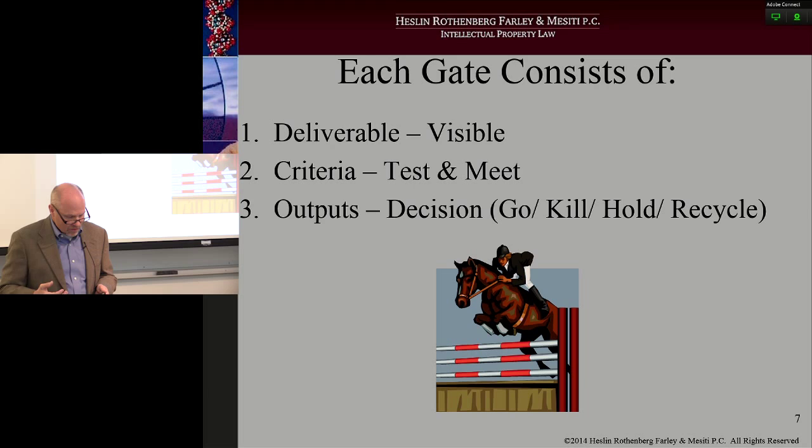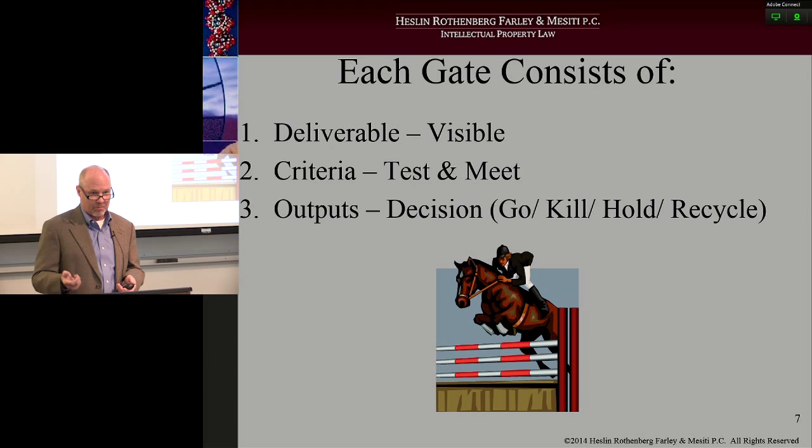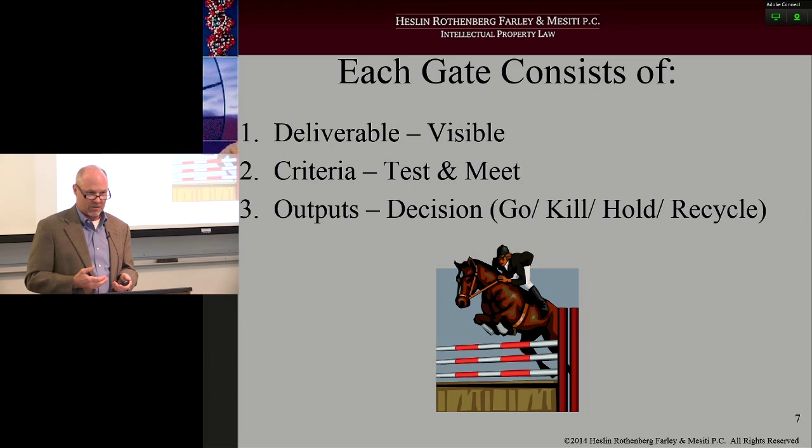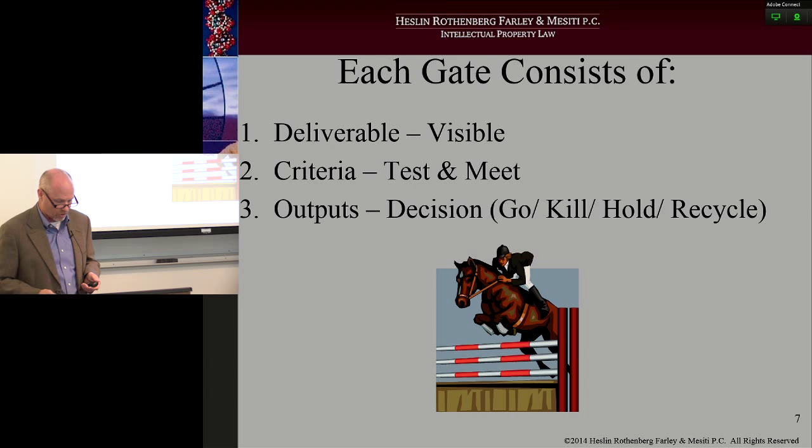The five gates are: the idea screen, where you take that idea and look at it on paper or a mock-up; the second gate between scoping and building the business, where you build a business plan to determine if you're going to go forward; go to development, where the engineers are cut loose to start designing; go to testing, where the engineers have developed it and test it to see if it actually functions — that's the proof of concept; and the fifth gate, where they actually launch the product and move it forward.